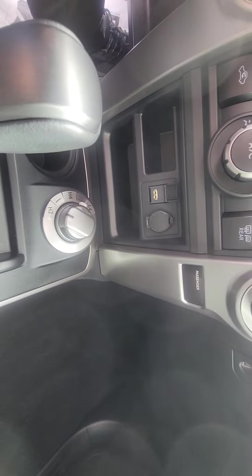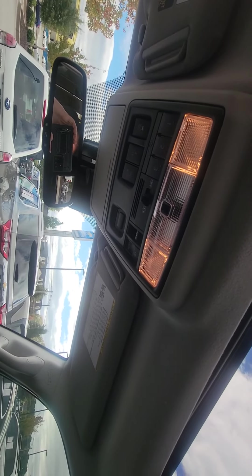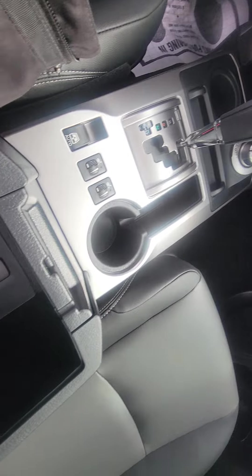USB ports galore, traction control — this thing is pretty much loaded with everything. You've got your garage door openers right here, heated seats, more plug-in outlets, and lots of storage as well.